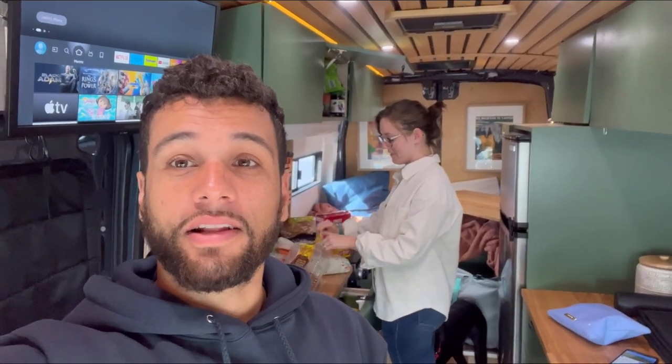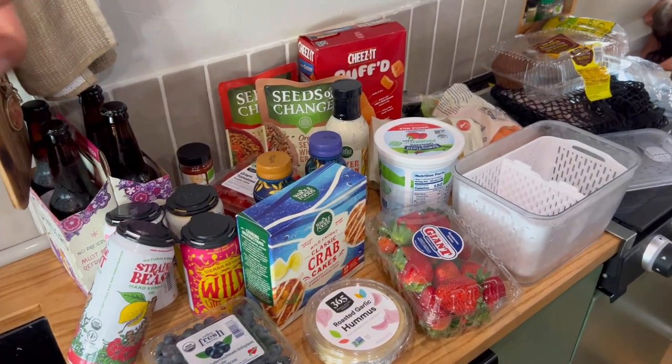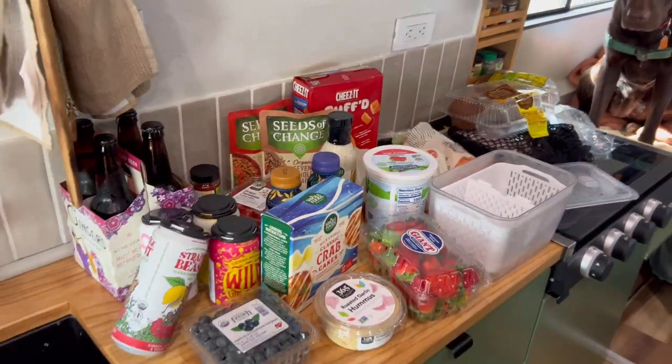We're going to be spending a week in Charleston, South Carolina, and we just went grocery shopping so we're going to put it all away and then go explore. Here's all the stuff we got to last us through the week — blueberries, beer, rice, crab cakes, fruit, yogurt, and some chicken over there. Let's put it away.